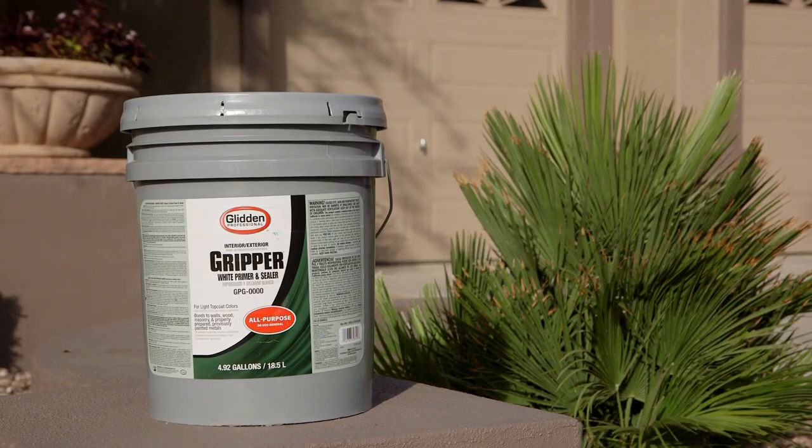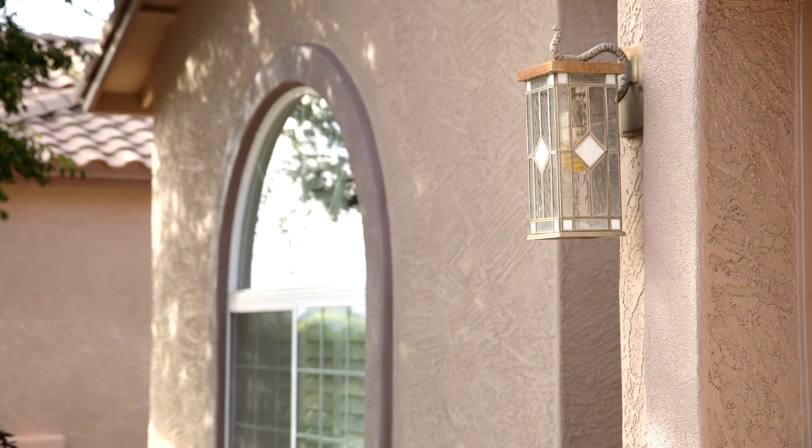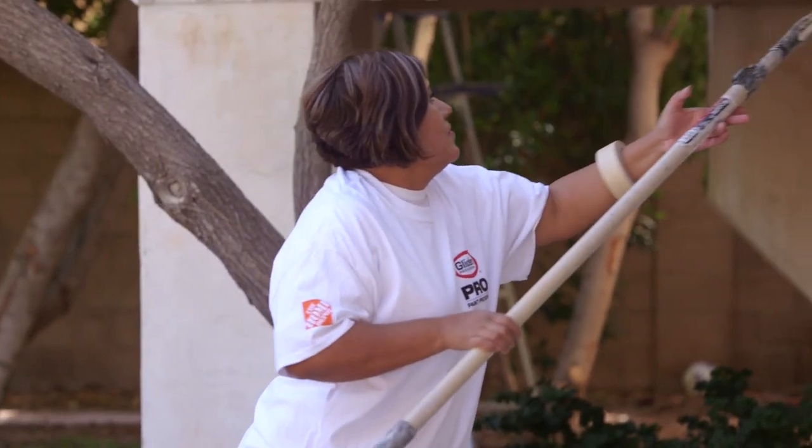What I like most about the Glidden Professional Gripper is I always have a five-gallon of that with me, because you can use it on stucco, wood, metal — anything that needs to be primed.